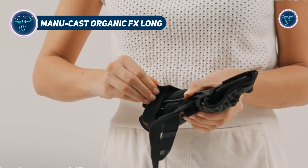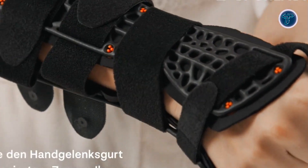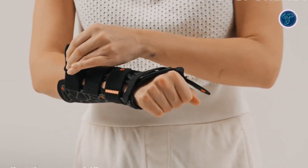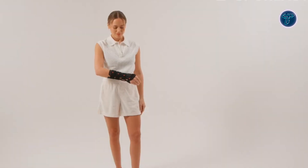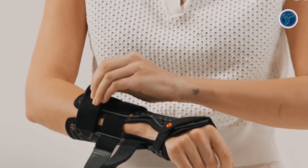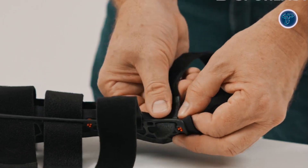The ManuCast Organic FX Long is a high-performance wrist orthosis developed by Sporelastic to provide reliable stabilization and comfort during wrist recovery. Designed for post-operative, post-traumatic, and degenerative wrist conditions, it ensures effective immobilization while allowing free movement of the thumb and fingers. The orthosis features a removable dorsal splint, enabling adjustable fixation as therapy progresses. Constructed with an organic frame and 3D spacer knit, it offers superior breathability and comfort even during long-term wear. Lightweight and ergonomically shaped, it minimizes pressure while maintaining secure support. Made from recycled materials, it reflects Sporelastic's commitment to sustainability without compromising functionality.